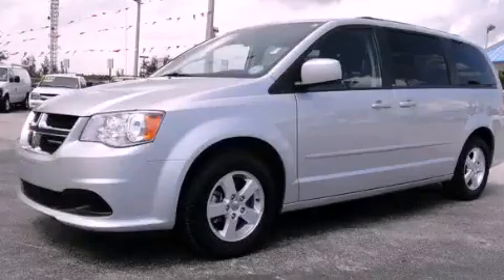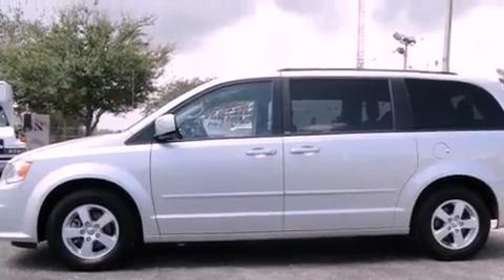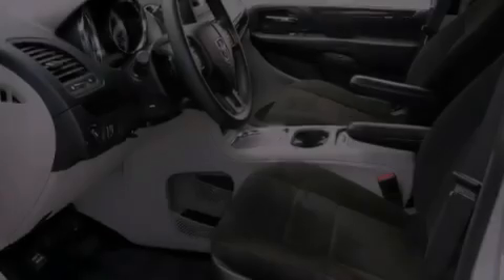This is a 2012 Dodge Grand Caravan, the vehicle with enough space for you and yours. It features a six-cylinder engine and an automatic transmission.